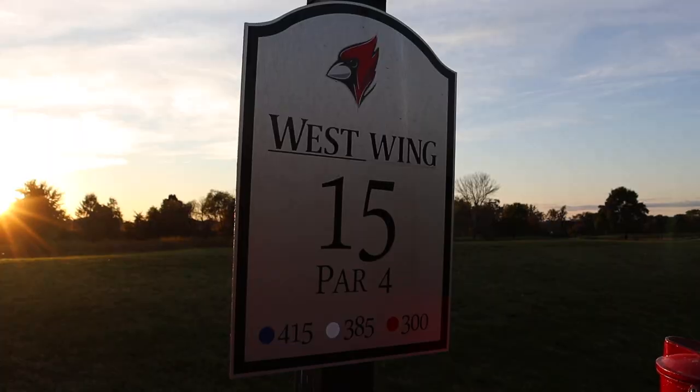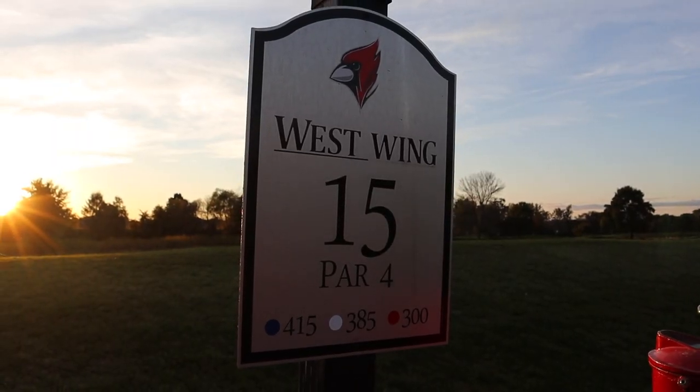We're on hole number 15 — 385 yards from the white tees. It's straight and narrow with some water on both sides. It's very golden hour right now — the sun is setting right next to me. I don't know how many holes we can get in, but at least this one and hopefully the next.